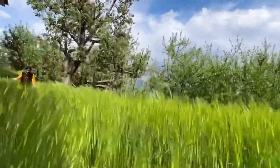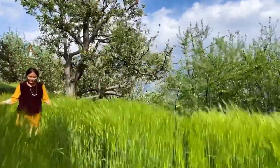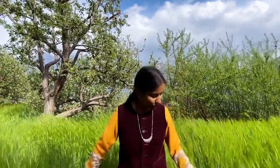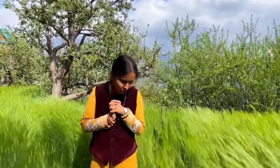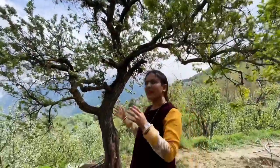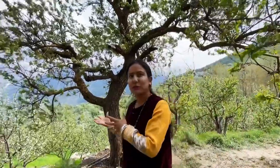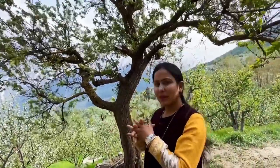We have planted grass here. This was planted in December, and here are the blue trees in the apricot area. We are finding apple orchards here.